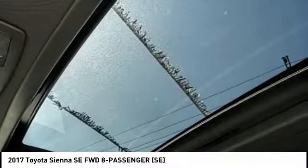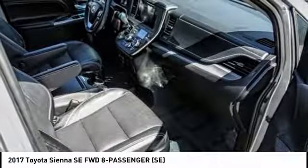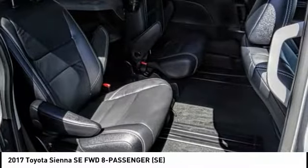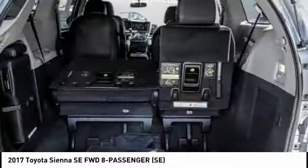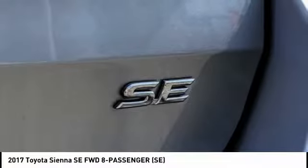This vehicle has less than 100 miles. Here are some of this vehicle's great options: traction control, heated seats, fog lamps, Home Link system, dual zone climate control, dual front airbags, tilt steering wheel, and telescopic steering wheel.